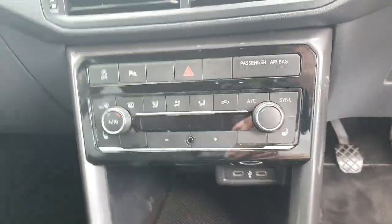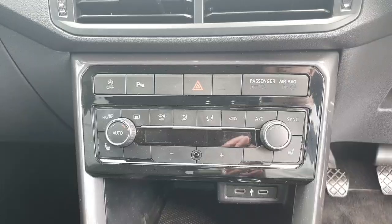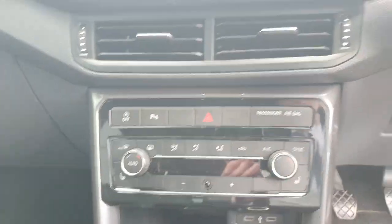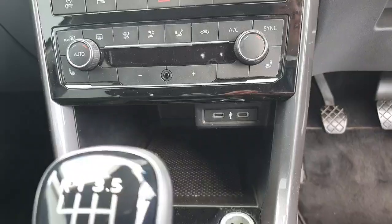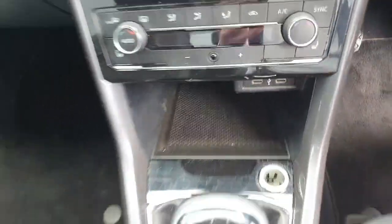Just underneath we have all of our climate controls. A nice little feature for the winter is the heated seats, available on the driver side and also on the passenger side. We have our park assist options, our engine stop-start, USB charging ports and a bit of storage behind your phone and keys.